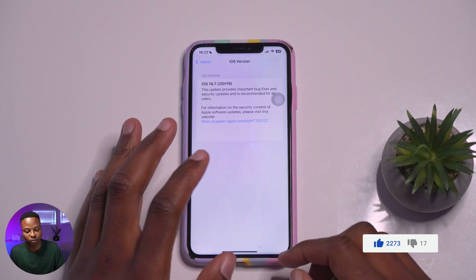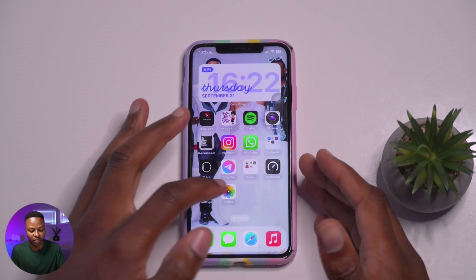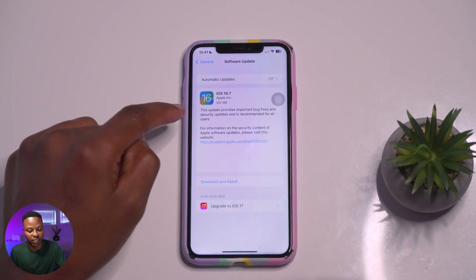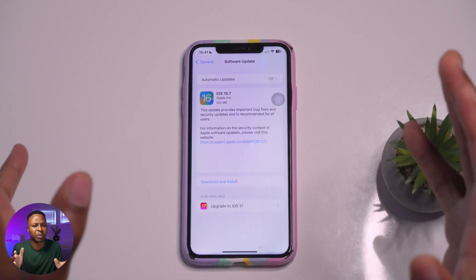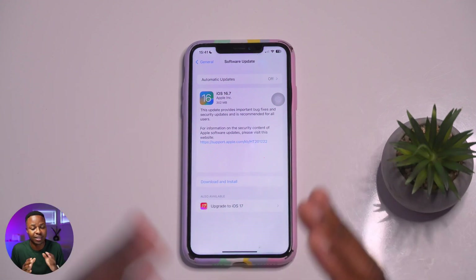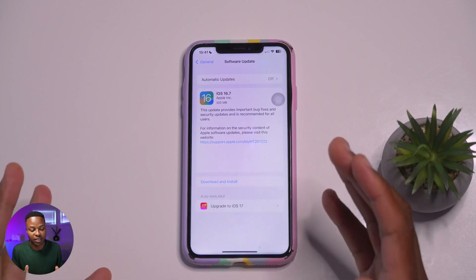When it comes to what's new with this update, Apple basically says on the release page that it provides important bug fixes and security updates, and is recommended for all users. That's essentially telling you there isn't much new in the OS. The update size is also quite small, which typically reflects that.